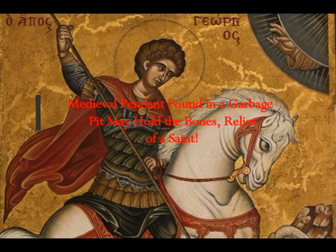A medieval pendant found in a garbage pit may hold the bones and relics of a saint.